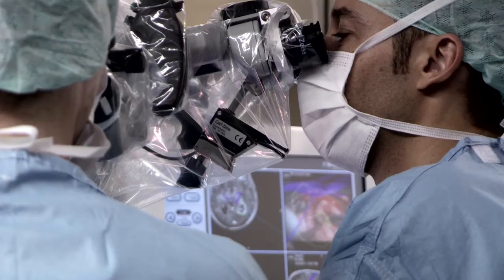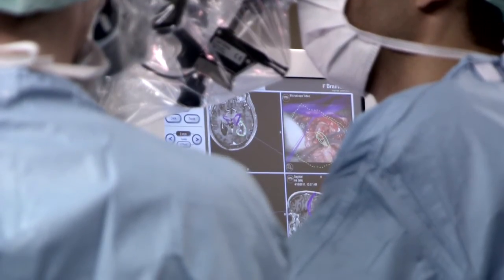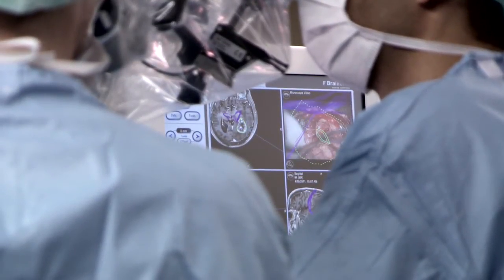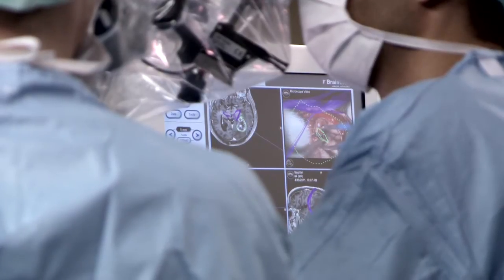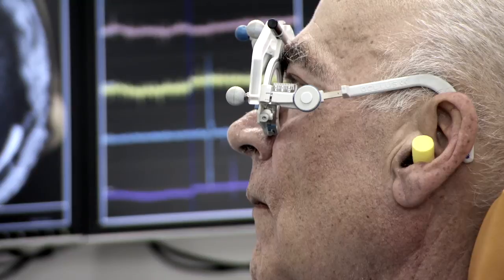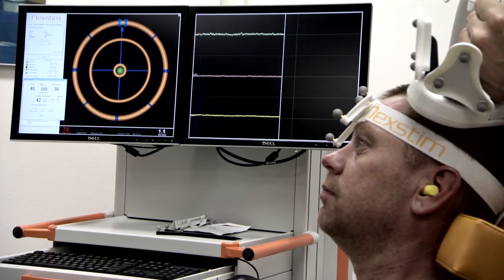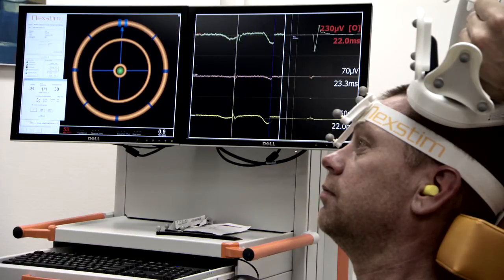NBS mapping and tractography help maximize tumor resection while preserving quality of life for the patient. Looking to the future, navigated brain stimulation also has the potential to revolutionize TMS therapy by enabling the accurate targeting of neuromodulation for the first time.